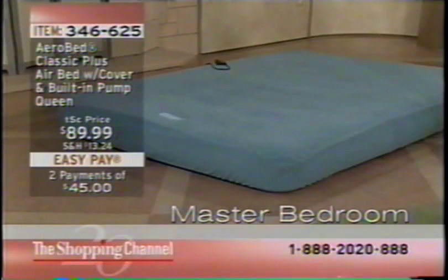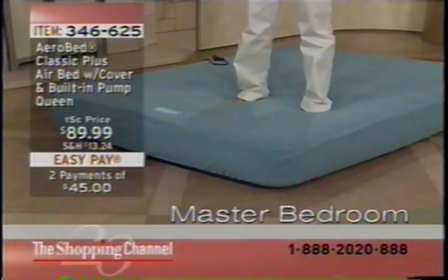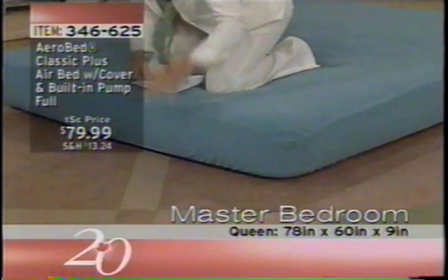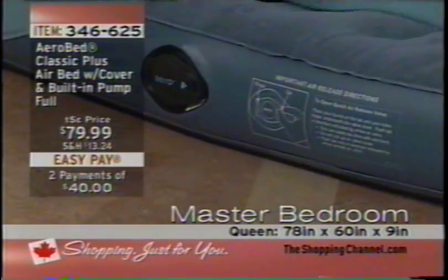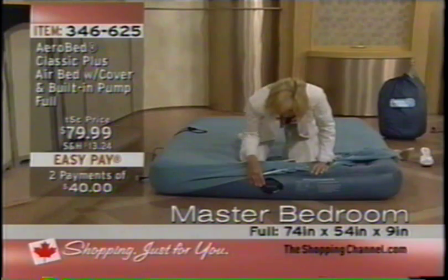Let me take my shoes off. This is the AeroBed — you can jump on it, it is fabulous. We have Queen at $89.99 and Full at $79.99, with two pays of $45. Here's what you're getting: the AeroBed, which I'm on — that whole bed we just saw outfitted has the AeroBed underneath. It has this wonderful flocking, plus grooves that give you the most comfortable sleep.